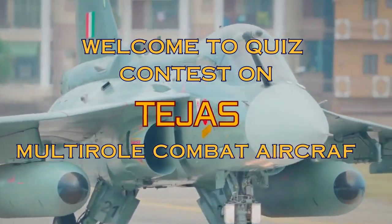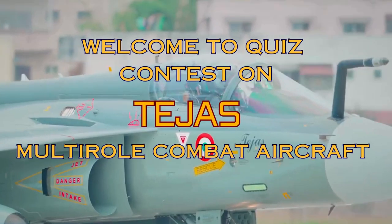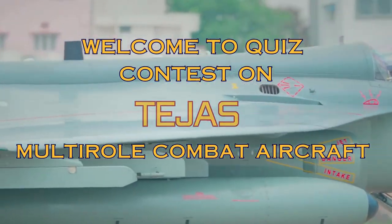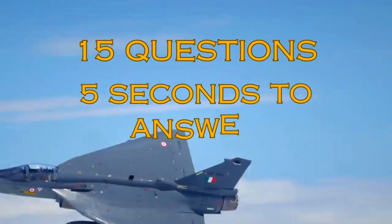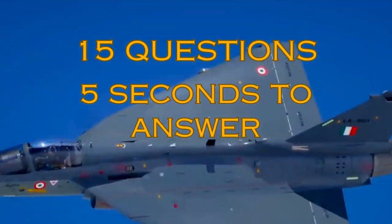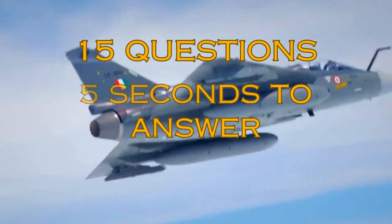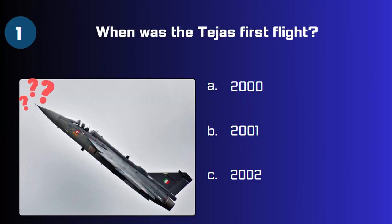Hello, welcome to the quiz contest on Tejas, a multi-role combat aircraft. This quiz has 15 questions and you have five seconds to answer each one of them. So let's start without wasting any time. Question 1: When was the Tejas first flight? 2000, 2001, or 2002?